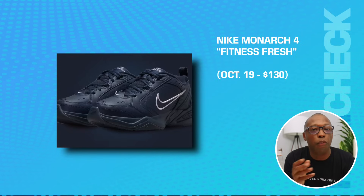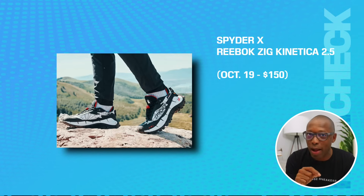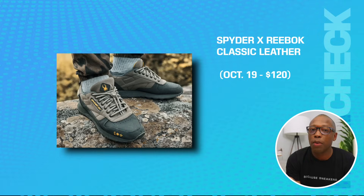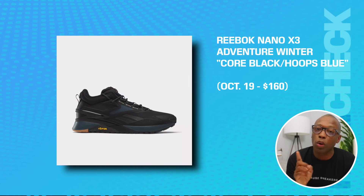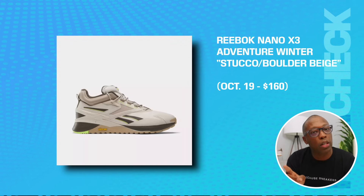We have the Nike Monarch 4 Fitness Fresh on the 19th for $130. Spider and Reebok have you covered if you're looking for some rugged kicks made for outdoor runs and hikes. The Spider Reebok Zig Kinetica 2.5 on the 19th for $150. The Nano X3 Adventure Winter same day for $170. The Classic Leather for $120. The Nano 3 Adventure Winter in Core Black and Hoops Blue for $160, and the Nano 3 Adventure Winter in Stucco and Boulder Beige for $160.